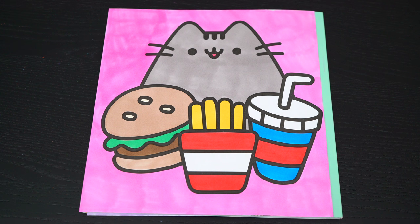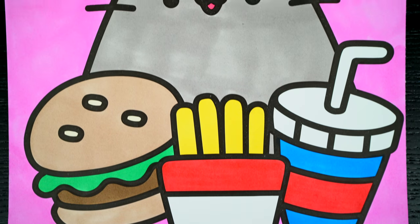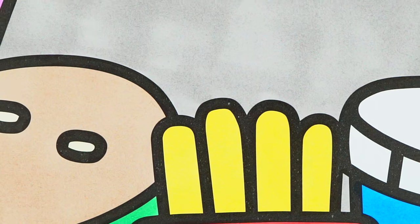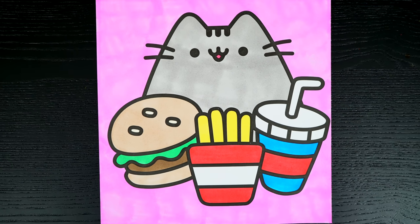Okay, I'm all finished! Wow, this picture turned out so cute! The food just looks so yummy! And Pusheen is just the cutest little cat!